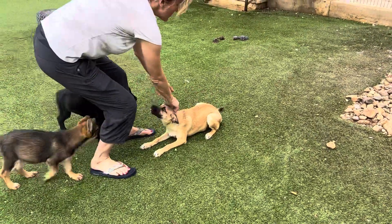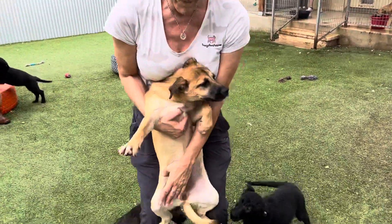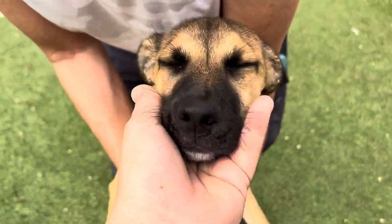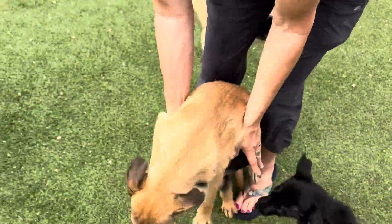I would say Lourdes is maybe 20, maybe 22 pounds, somewhere in there. Hello, pretty girl. Look at you. You have pretty eyeliner. She does — she looks like she's wearing makeup.